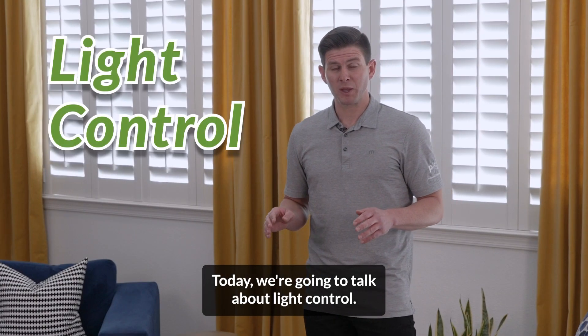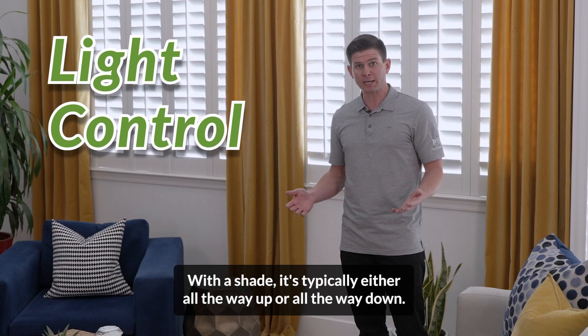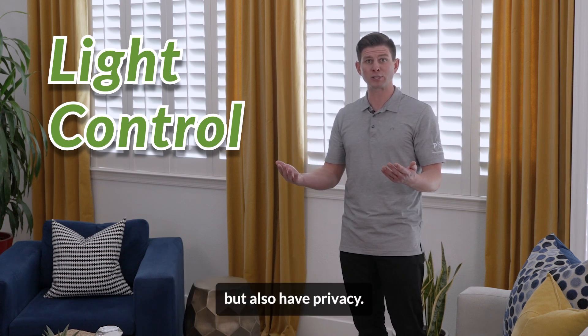Today we're going to talk about light control. One of the biggest benefits of a shutter is the ability to control the light that comes into your home. With a shade, it's typically either all the way up or all the way down, so you don't have the ability to have light come into your home but also have privacy.